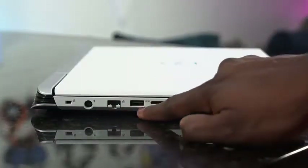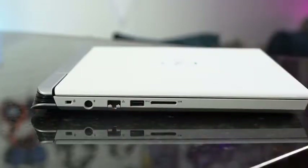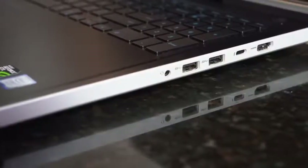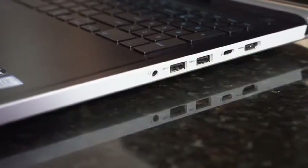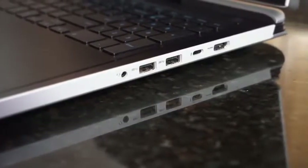In terms of ports, when you look around it, it's got a power port, Ethernet, a USB, as well as an SD card reader on the left-hand side, and also a Kensington lock. And on the right-hand side, we do have HDMI, Thunderbolt, which is nice, and two more USBs and a headphone jack. So you've got all that built into this laptop.